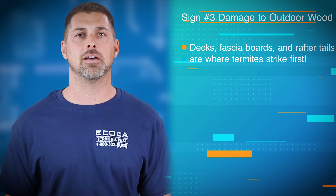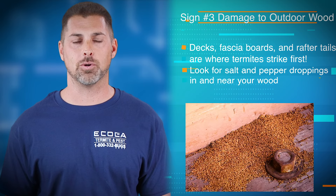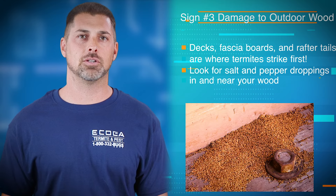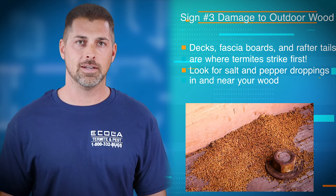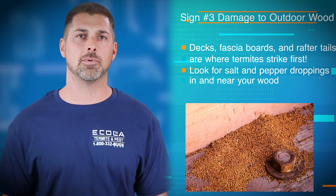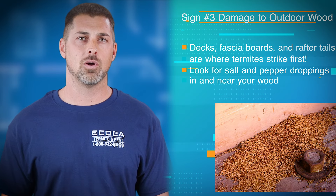Number three: do you have damage to any of your wood outside your home? Wood that's exposed to the elements, like decks, fascia boards, and rafter tails — these are all prime targets for termites. You can look for damage and feel for soft spots in the wood. A sure sign is droppings in or around the wood. Termite droppings almost look like salt and pepper or multicolored coffee grounds.